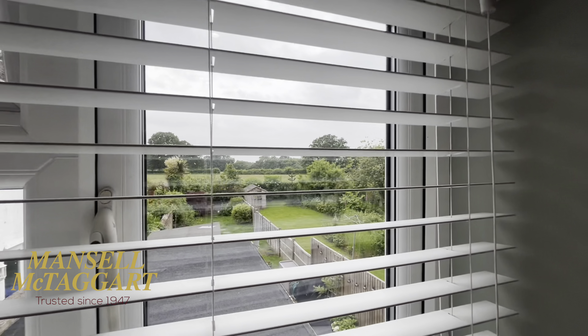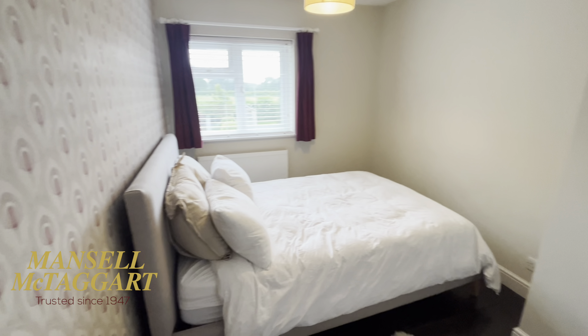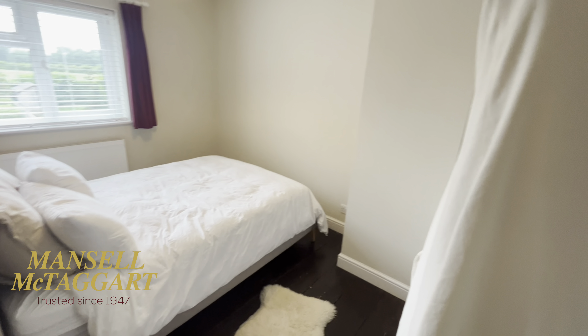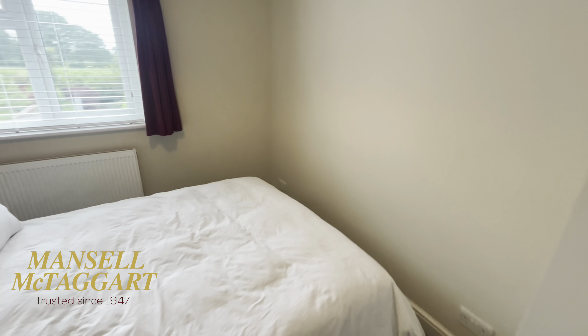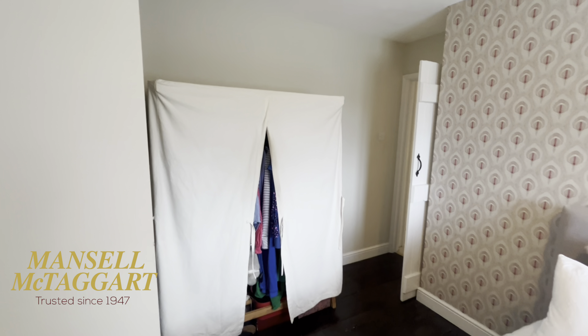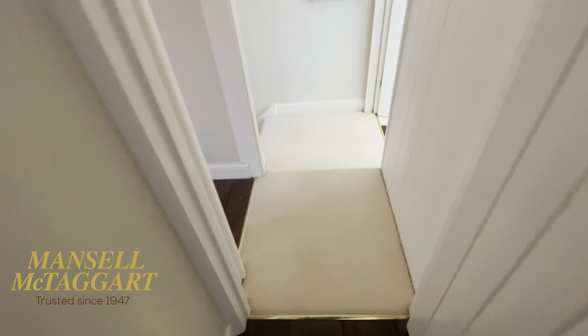Looking over the garden at the back, I have to declare that the fields behind sadly are going to be built on — there is planning permission to build houses out there. The access to that field is going to be around off the Ditchling Road near Baldock's garage. This is the smaller of the two bedrooms — a nice size double, as you can see she's got a double bed in here, plus a great big wardrobe and a hatch into the loft. There are exposed floorboards in these bedrooms which I think are really lovely.